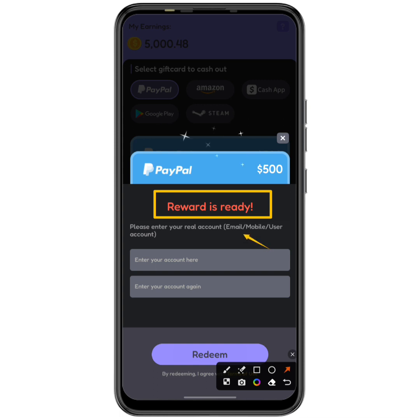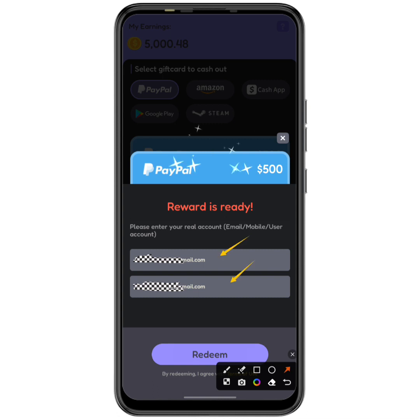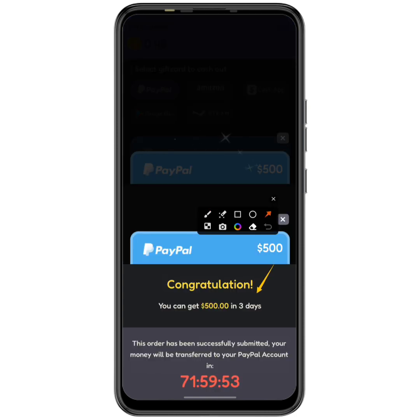The app says the reward is ready and asks me to enter my PayPal email address. For the sake of this video I entered my PayPal email, but I advise you not to enter yours until you see the results. After entering my information and clicking redeem, it says: 'Congratulations, you can get your $500 USD in three days — your money will be transferred to your PayPal in three days.' The withdrawal was successfully submitted.